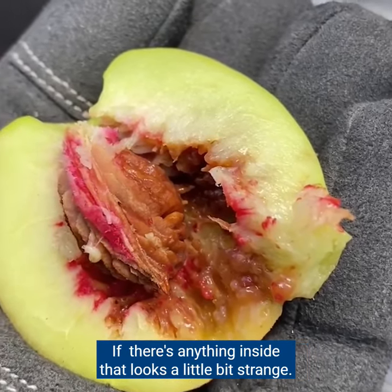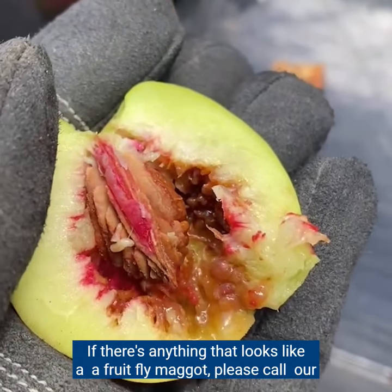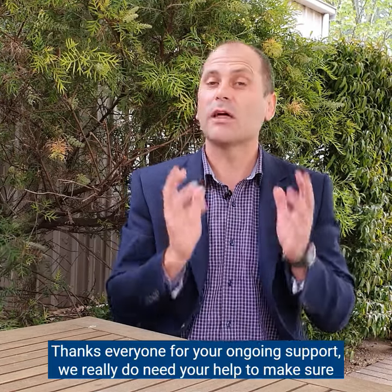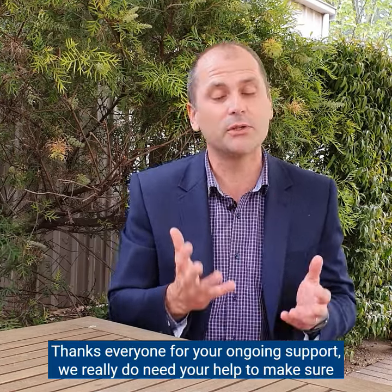If you see any bruises or blemishes on that fruit, cut it open. If there's anything inside that looks a little bit strange — if there's anything that looks like a fruit fly maggot — please call our fruit fly hotline on 1300 666 010. Thanks everyone for your ongoing support; we really do need your help to make sure we eradicate fruit fly from South Australia.